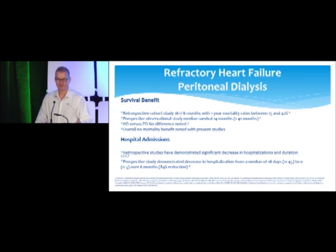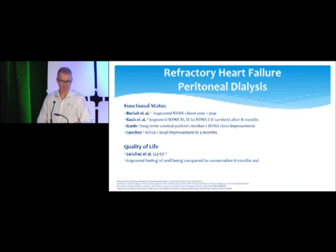For refractory heart failure, I can't tell you PD will provide mortality benefit. Patients are already quite ill — if IV diuretic resistant, mortality at six months is about 50% and at one year is 75-80%. Studies show no difference in mortality between traditional diuretics versus PD catheter, or hemodialysis versus PD. On the other hand, hospital admissions show significant findings: all studies of diuretic-resistant patients on PD catheters show decreased hospitalizations and decreased length of stay when admitted. Regarding quality of life and functional status, studies by Bertoli, Koch, Kunin, and Sanchez all show the same thing.